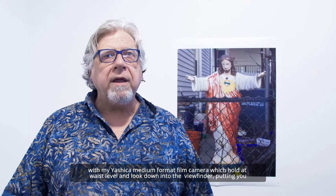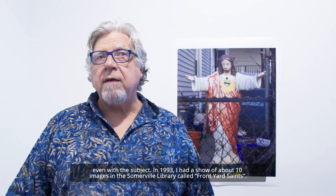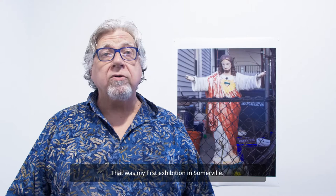As I walked around the city I started to take pictures of them with my Yashica medium format film camera, which you hold at waist level and look down into the viewfinder, putting you even with the subject. In 1993 I had a show of about 10 images in the Somerville library called Front Yard Saints. That was my first exhibition in Somerville.